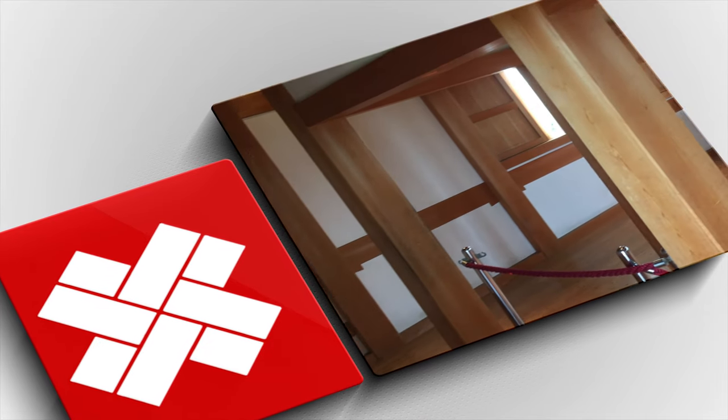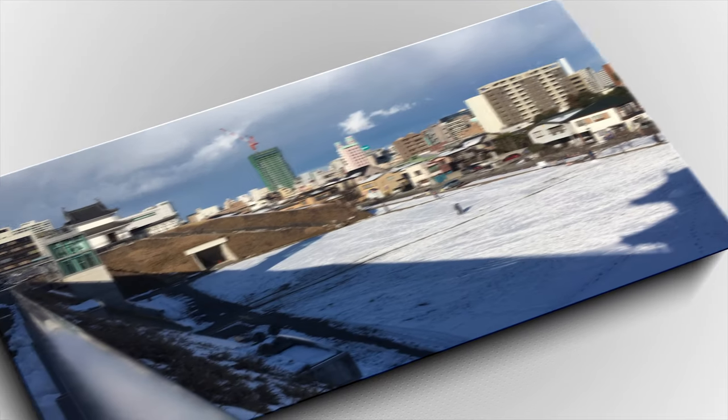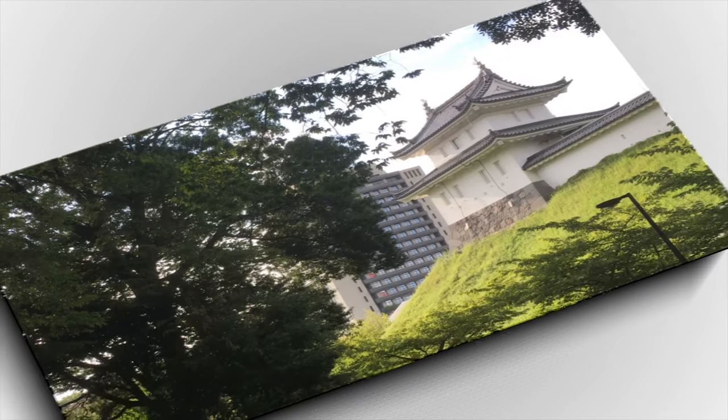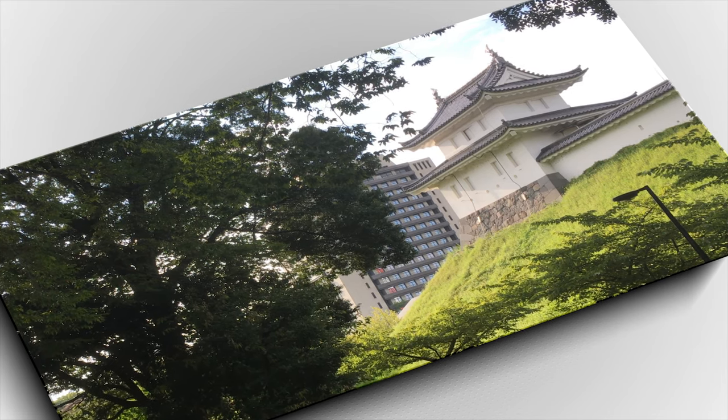Over the years it changed hands several times, and it was eventually destroyed during a battle in 1868. In 1890 the central portion became a park, with the rest becoming private land. The moat and two towers were renovated in 2007.